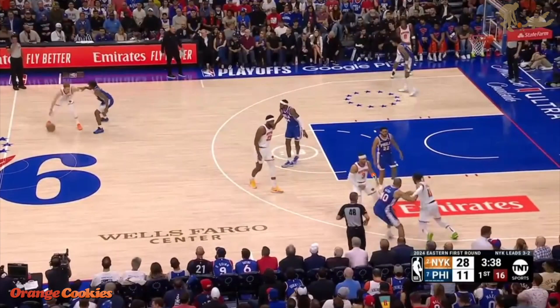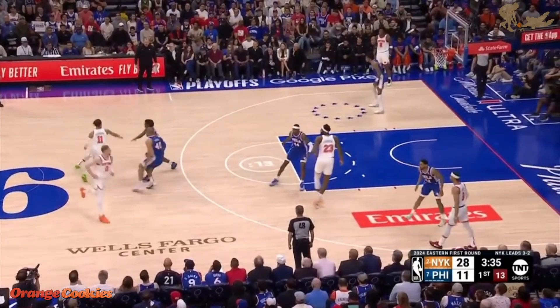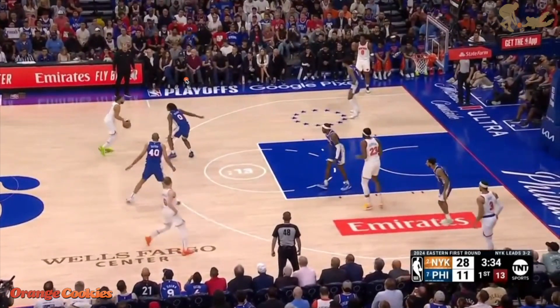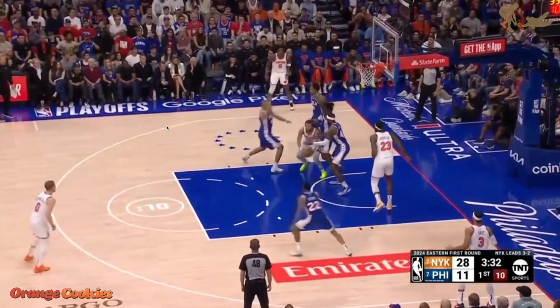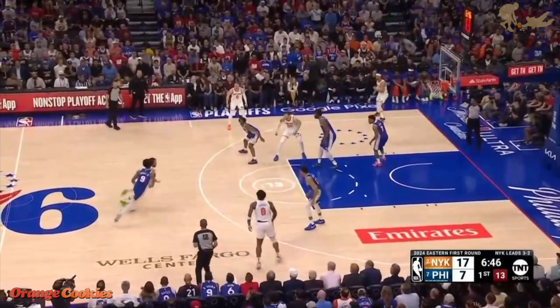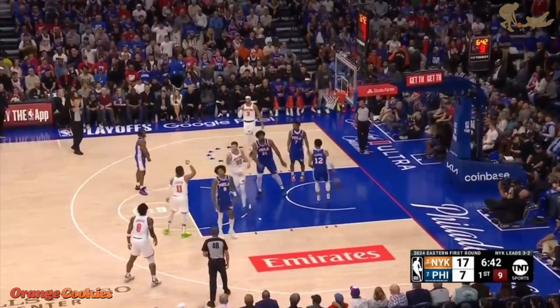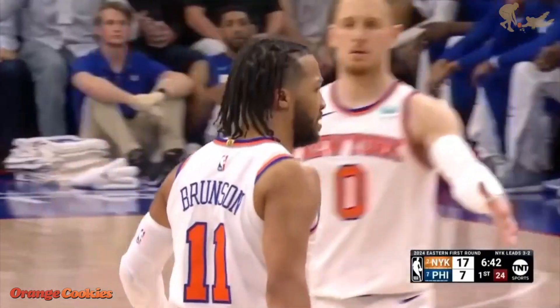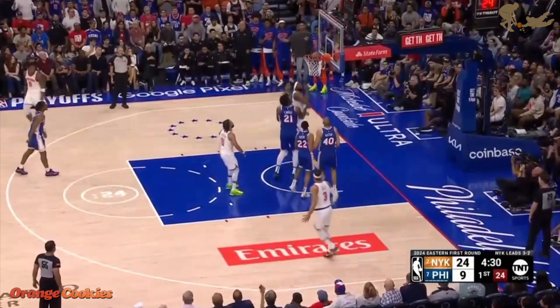With Batoon right on Brunson, the Knicks set two screens to get him off. Brunson gets a nice matchup with Maxey. The 76ers want someone else outside of Brunson to make a play, and Batoon double teams to force it. In game 6, it's all about execution — Oubre is still bothering Brunson, but Brunson keeps him behind him. Brunson is making the case for MVP right there. That execution is really what gets you to the next round, despite what the defense throws at you.